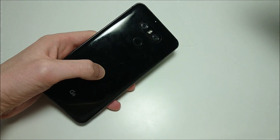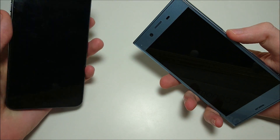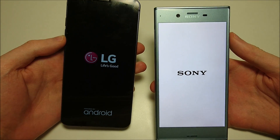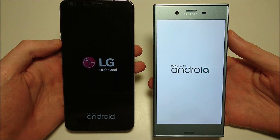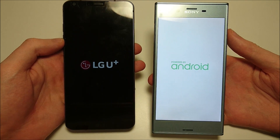Hey everyone, so another great round of phone battles here. We got two phones that are so far my favorites for 2017 — the LG G6 and the Sony Xperia XZ. Let's go ahead and power these phones on. Now both of these phones I think are undefeated in the speed tests I've put them through. Both of these phones are undefeated, so it really makes this a great matchup.